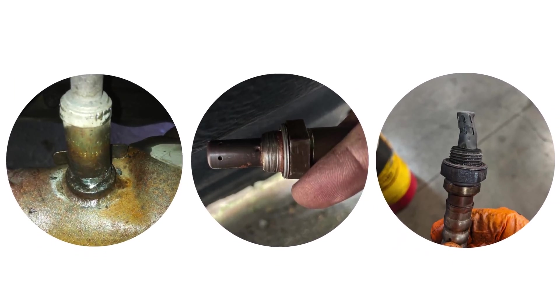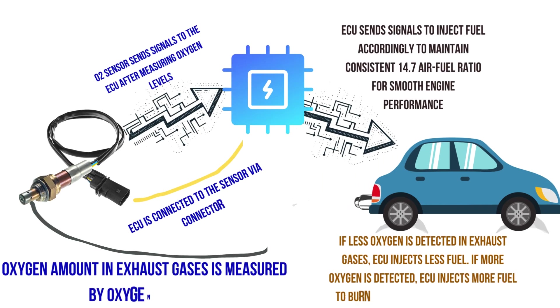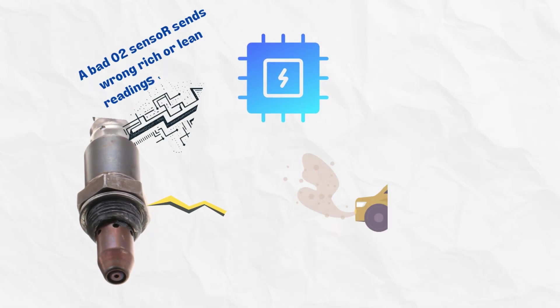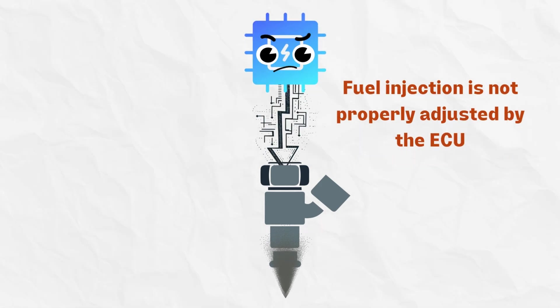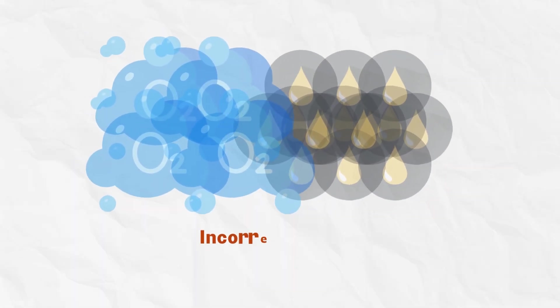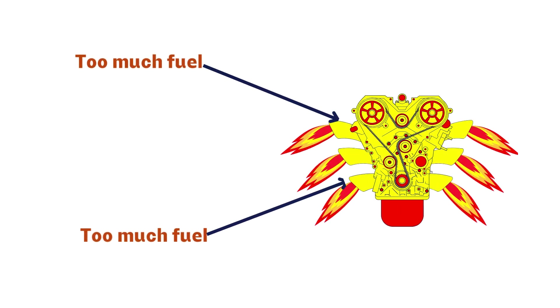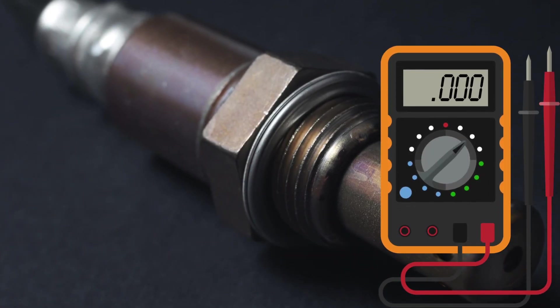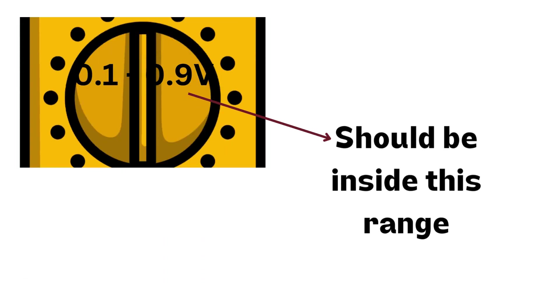12. Malfunctioning oxygen sensor. The oxygen sensor monitors oxygen levels in the exhaust to help the engine computer calculate the proper air-fuel mixture. A failed oxygen sensor provides a false lean or rich reading, causing the ECU to incorrectly adjust the fuel trim, leading to a poorly calibrated air-to-fuel mixture. Too much or too little fuel reduces combustion efficiency and engine power, and acceleration suffers too. You can use a multimeter to measure the oxygen sensor's signal voltage — abnormal readings outside the 0.1 to 0.9 volt range are a red flag.